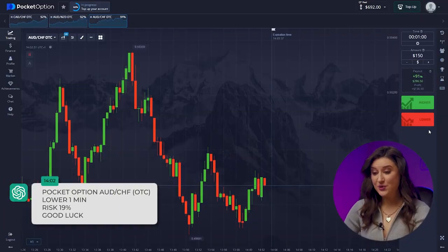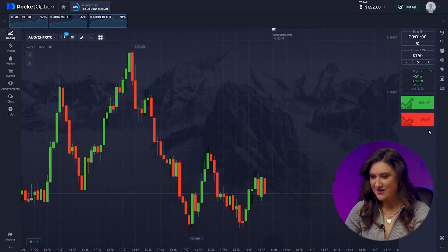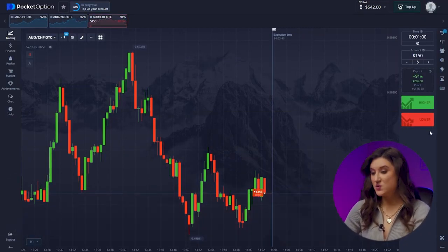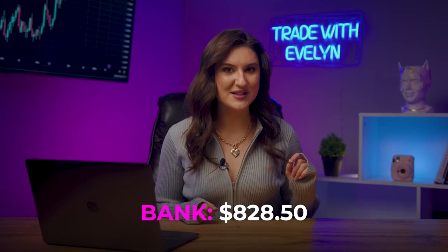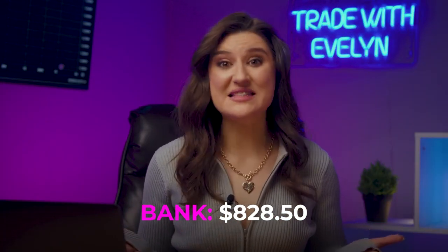Third pair — another short trade. Let's go with $150, pressing the down button. I think the bot is right here, as we are seeing a bearish trend at full speed and the market is falling. Our bot has scored a win — we have $828 in our account. So far, the bot's effectiveness remains intriguing.